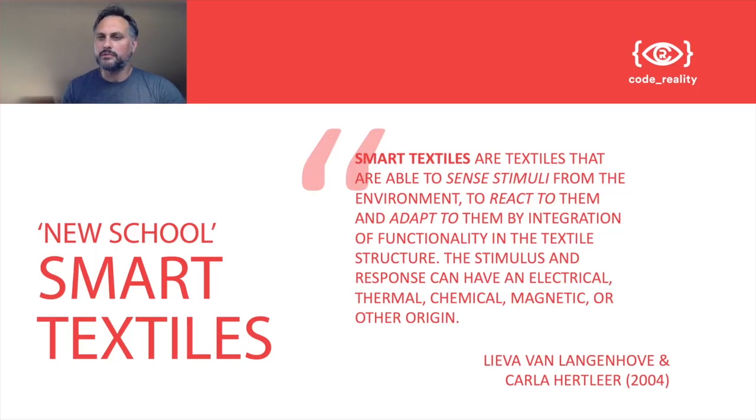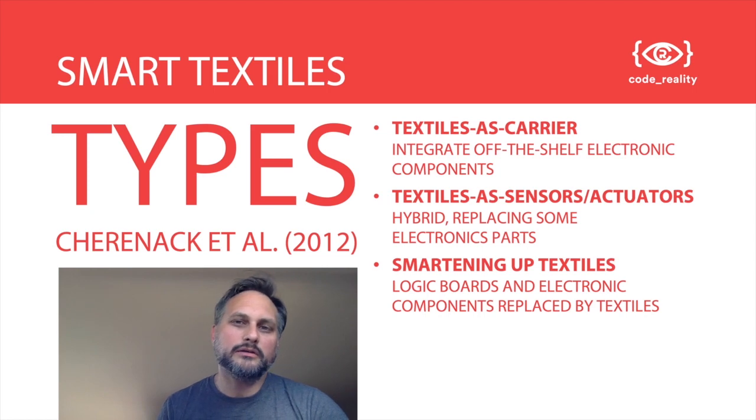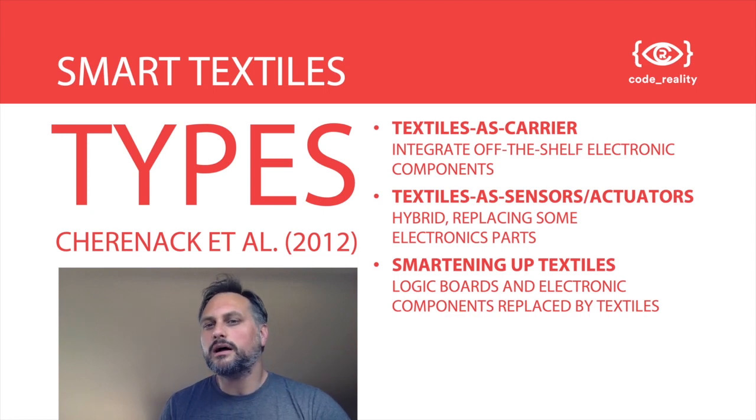Smart textiles are able to sense stimuli from the environment, react to them, and adapt to them by integration of functionality directly into the textiles. That can take many forms: electrical, thermal, chemical, magnetic, or of other origin. Smart textiles again fall into three different types if we look at the way they are produced. We find textiles as a carrier, where the textile simply integrates off-the-shelf electronic components. Then we have textiles as sensors or actuators, which are hybrid. But there is also the possibility to smarten up textiles completely and replace any of the logic boards or electronic components by their equivalent built entirely from textiles.